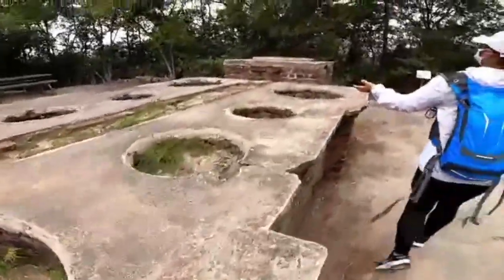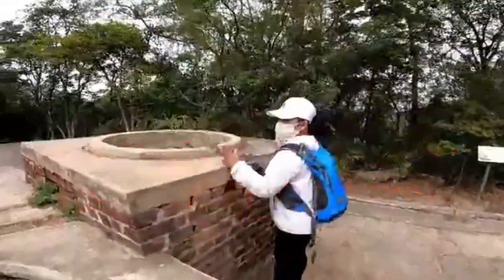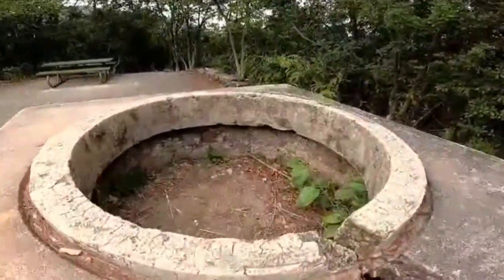Asan na yung kawali natin? Ito yung pinaka-hole — pinaka-malaki. Siguro yung kanin dito ang luluto natin.